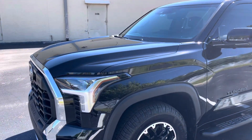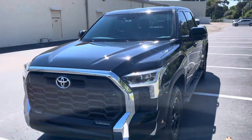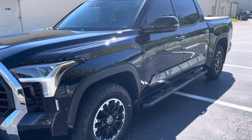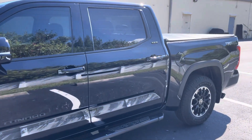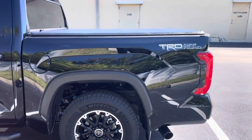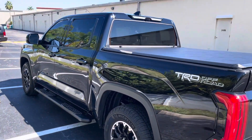Well guys, this is my first video being uploaded. This is my brand new 2022 Toyota Tundra iForce 5 with the TRD Off-Road package. I got this truck about three to four weeks ago and haven't done much to it.